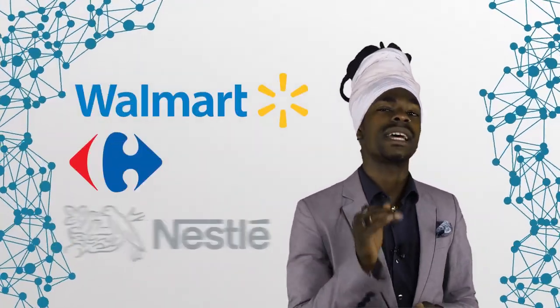Now let's talk about supply chain. If you follow our channel, you'll know that we've reported on multiple companies already deploying DLT to manage their supply chains. These companies include big players such as Walmart, Carefor, or Nestle. But what exactly is the appeal of blockchain in this context? What problems is it trying to solve? And how does digital identity come into play in all of this? Let's break it down.